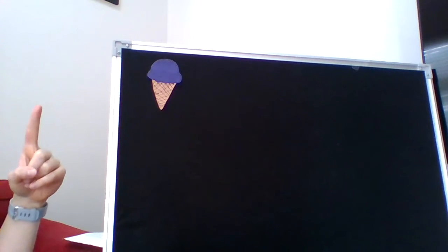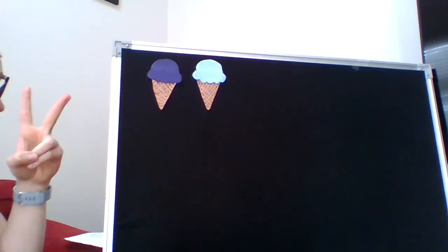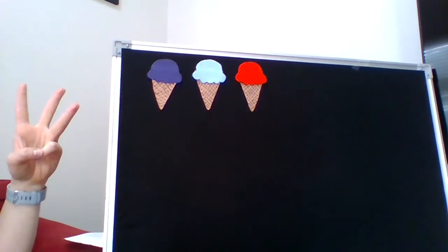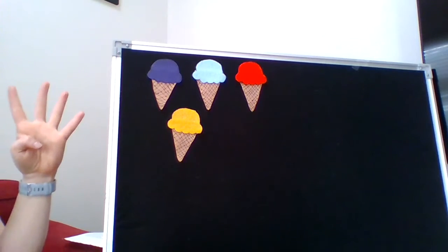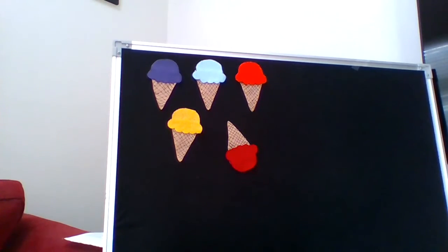So we have five ice cream cones, so good to eat. The first one said, 'I'm a summer treat.' The second one said, 'It's such a hot day.' And the third one said, 'I'm melting away.' The fourth one said, 'Don't lose your top.' And the fifth one said, 'Oh no, ker plop.' And it fell upside down.